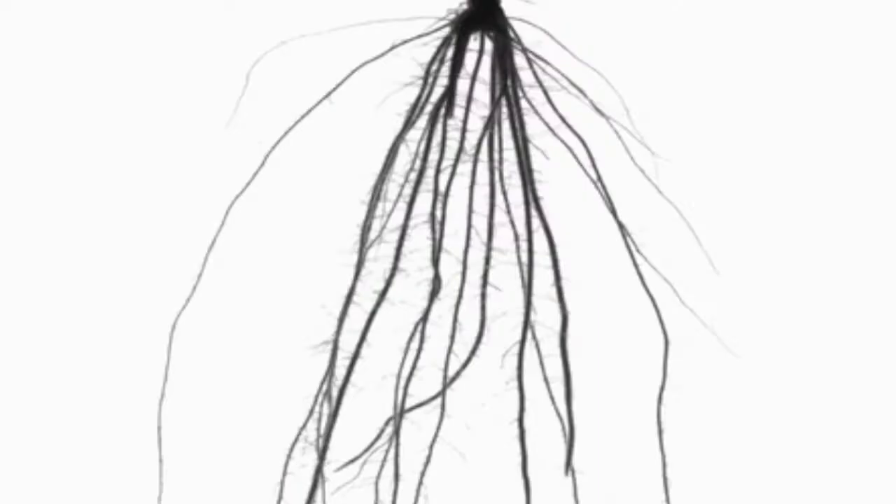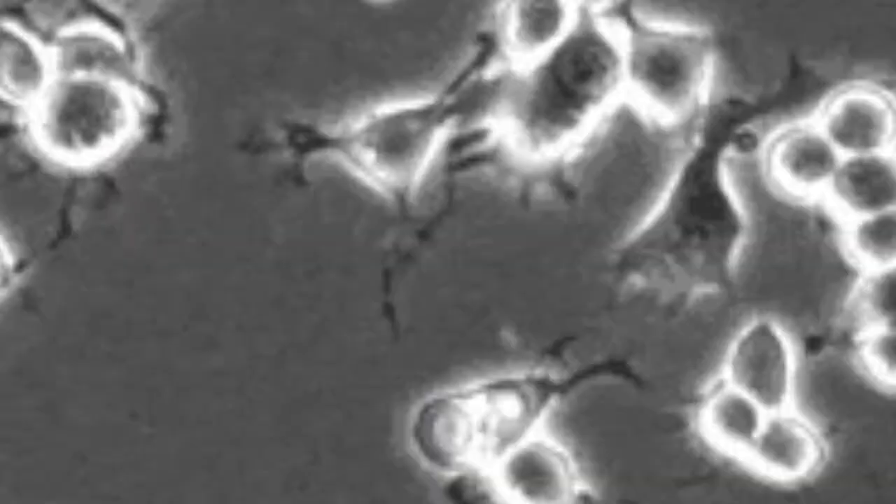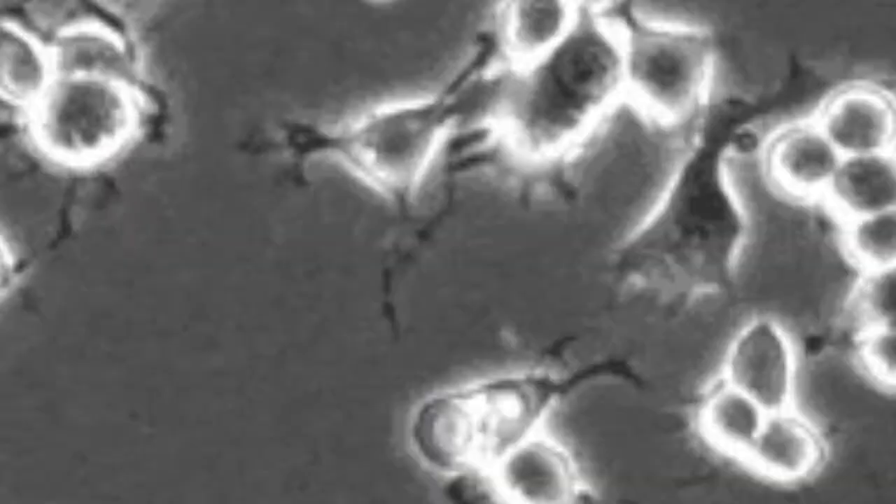Despite the advances, smart skin researchers have some way to go before they crack all the chameleon's secrets. The reptiles use neural signals to change color, while the lab-created skin will only switch hue depending on the light. There is no signal processing component to smart skin.